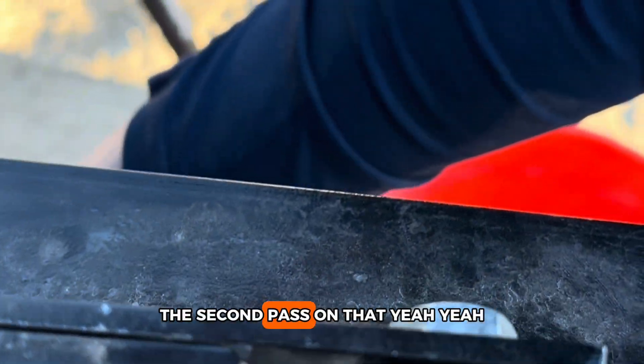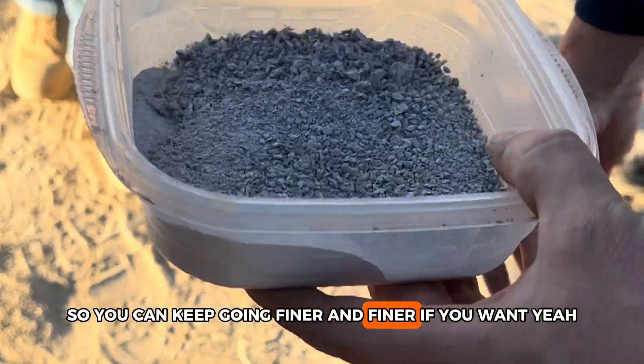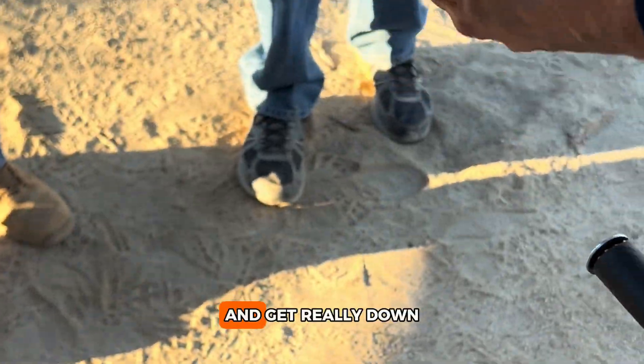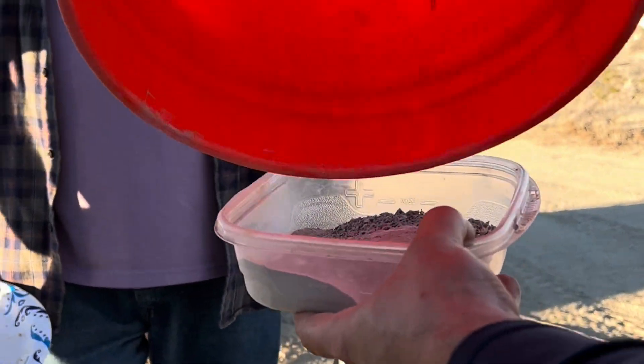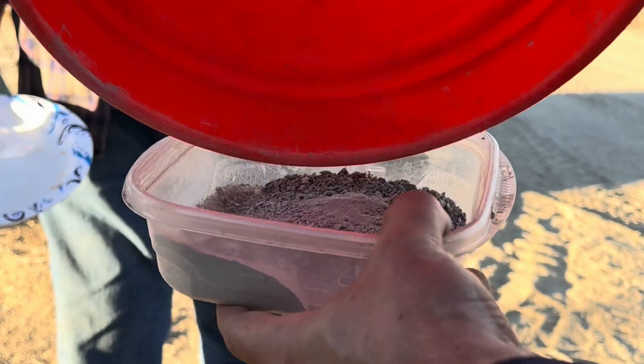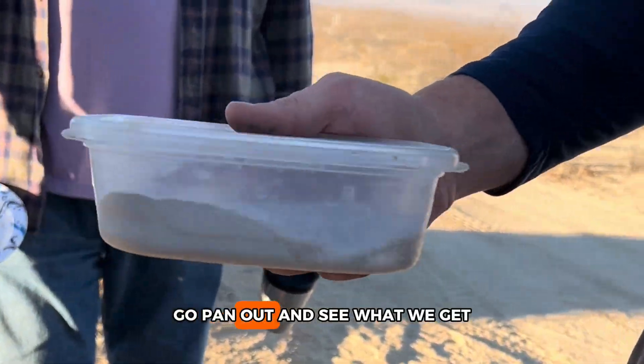The second pass on that — yeah, so you can keep going finer and finer and get really down. Let's take that and pan it out and see what we get.